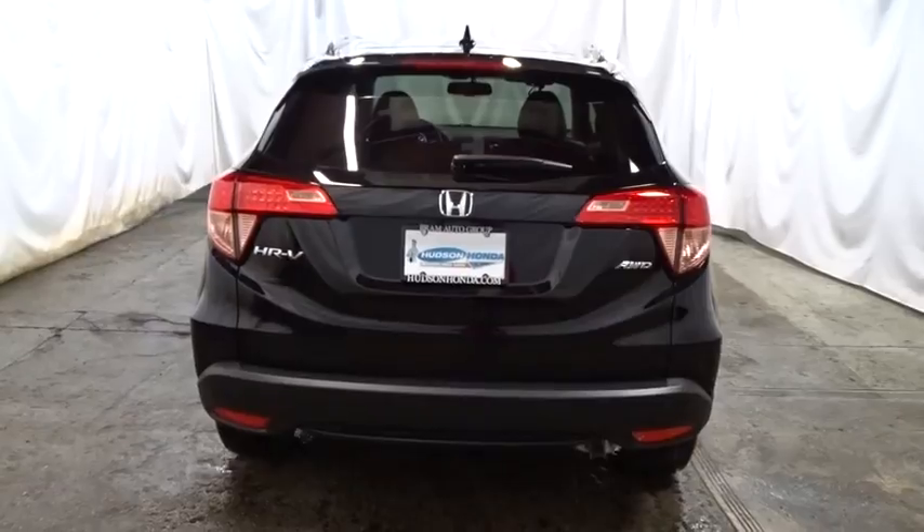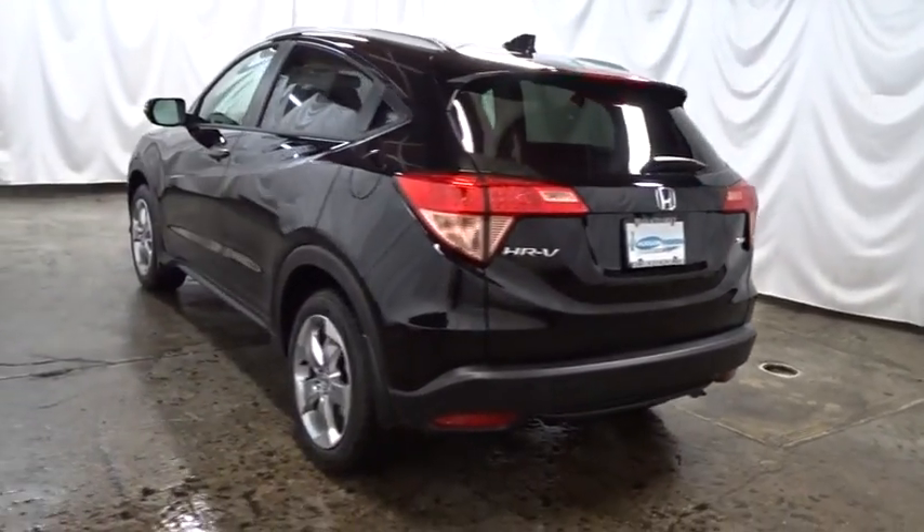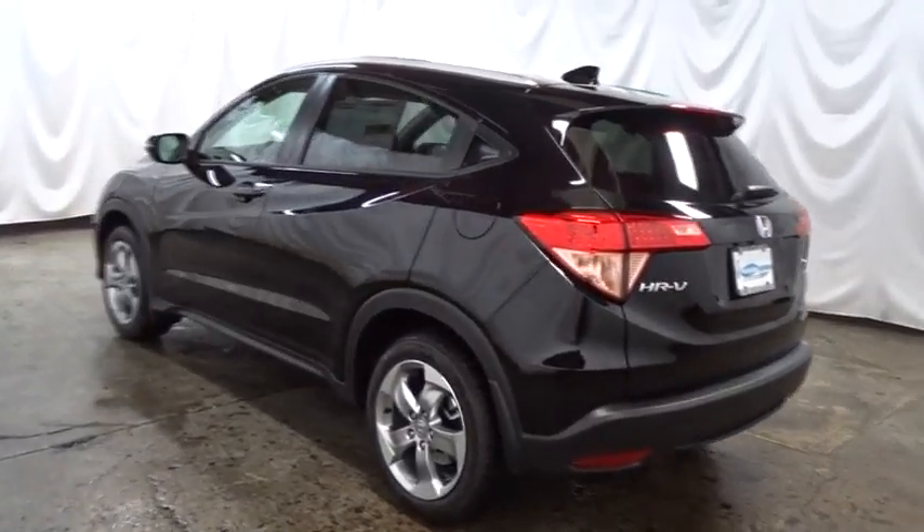Automatic air conditioning, engine immobilizer, tinted glass, body-colored door handles, four-piece floor mat set, low tire pressure warning, leather shift knob.